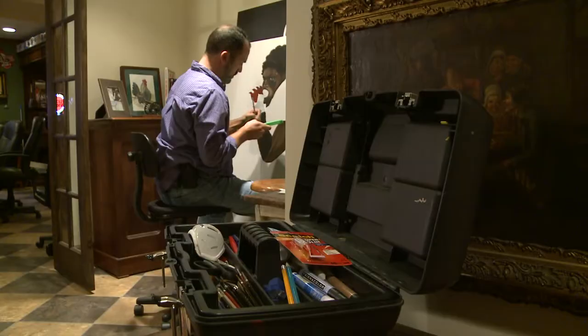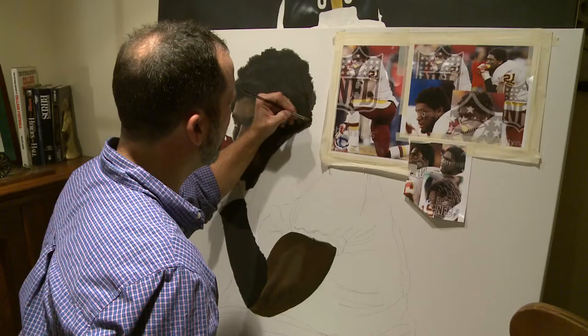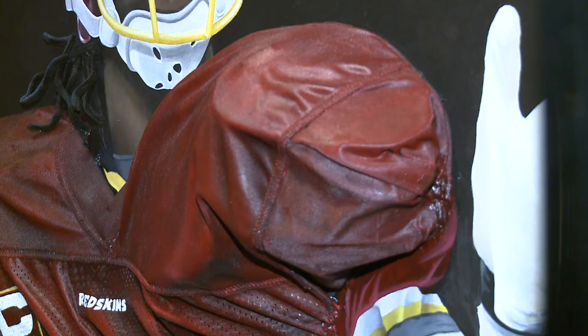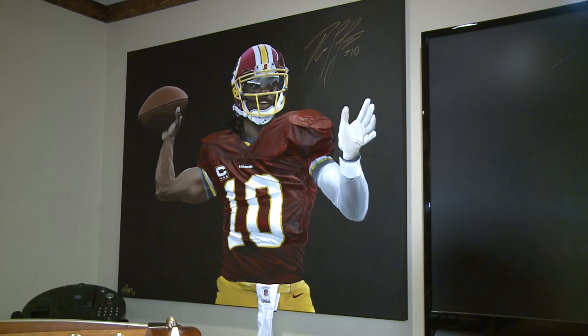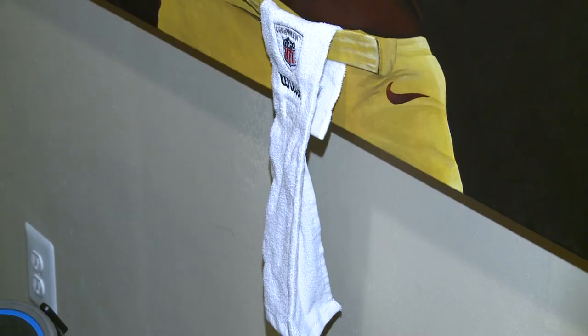But his home studio is where he does much of his work, taking gridiron heroes and putting them on canvas, but with a little something extra. Anything I could stick on that would pop out. Then I started using shoulder pads, modeling paste, rope to create the wrinkles under the jerseys, chin straps, buckles — I mean you name it, I stuck it on there. While it's hard to show on two-dimensional TV, Hayes' paintings are 3D, with bits and pieces protruding from the canvas.